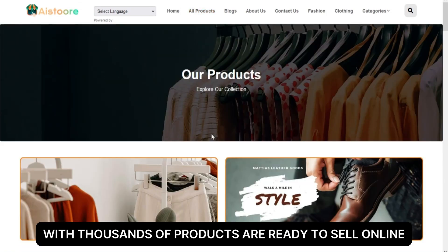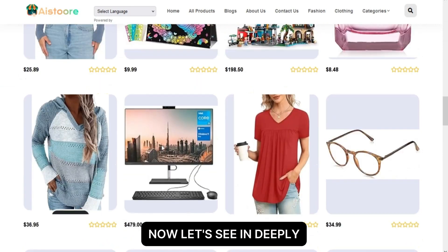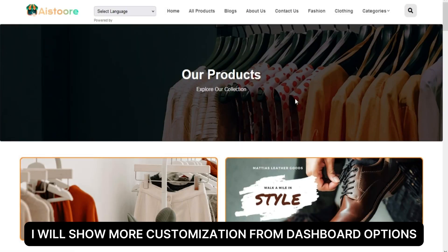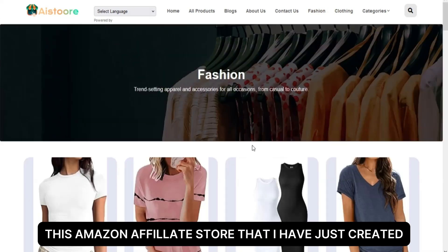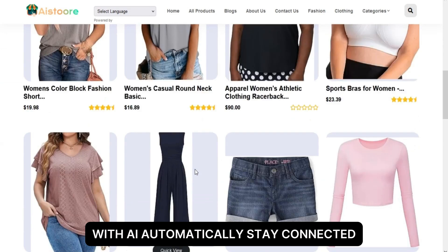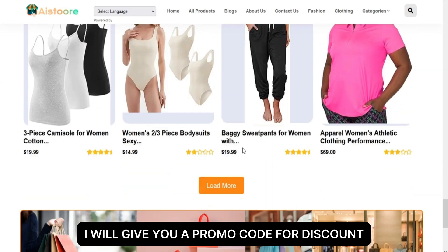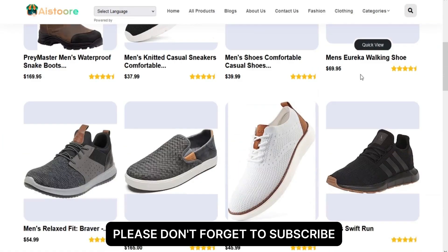Here is our store with thousands of products ready to sell online. Now let's see in depth how our Amazon affiliate store looks. I will show more customization from dashboard options after showing this store that I just created with AI automatically. Stay connected — I will give you a promo code for a discount at the end of this video. If my video helps you, please don't forget to subscribe.